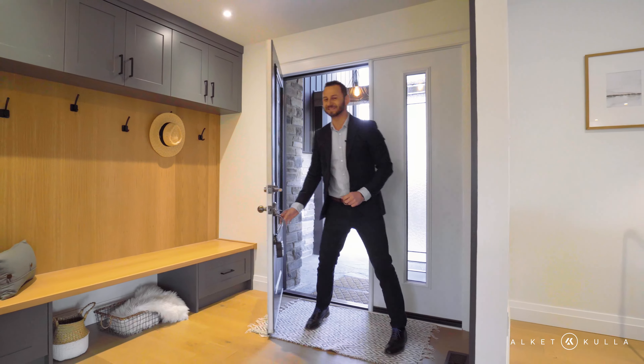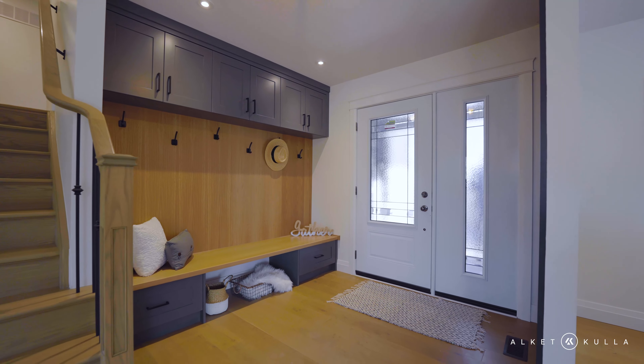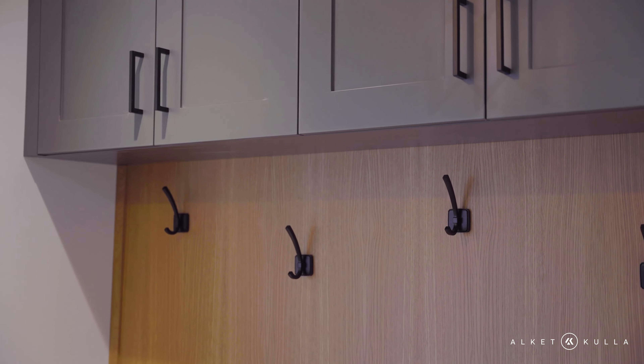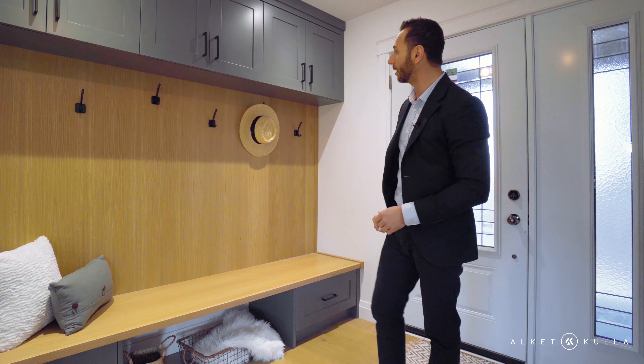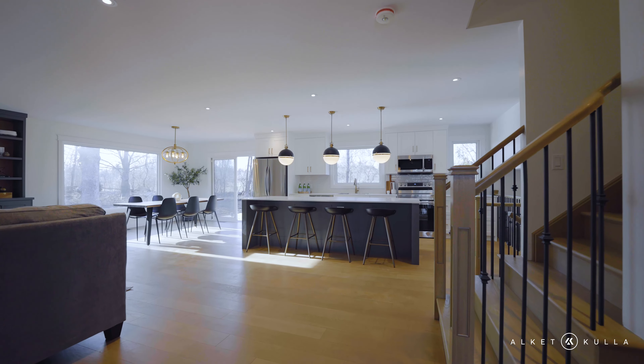I'm excited to show you guys the inside of this beautiful home. Welcome inside this foyer. You've got this built-in, well-designed cabinetry — hang your jackets, put your mittens on the bottom, store all your goodies on the top. You've got a shiplap wall, and this opens right up into the living space and kitchen.